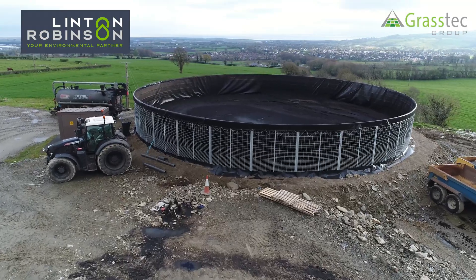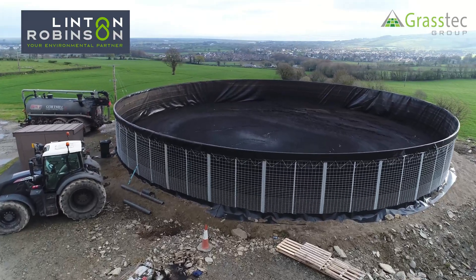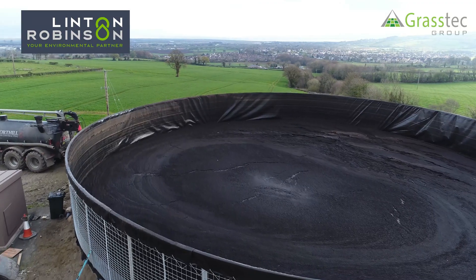The maximum size we can do in this is 275,000 gallons. The smallest — they're down there at about 50,000 to 60,000 gallons.